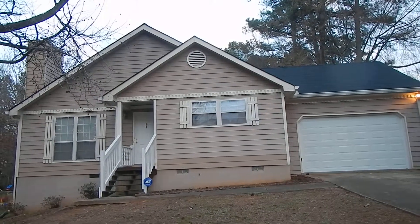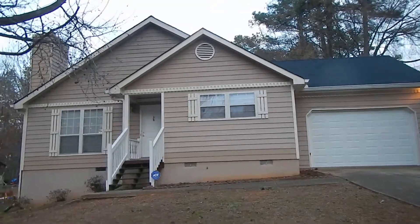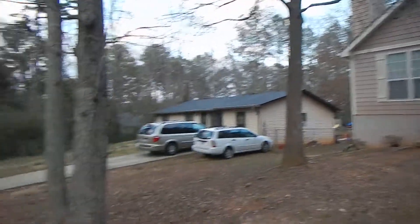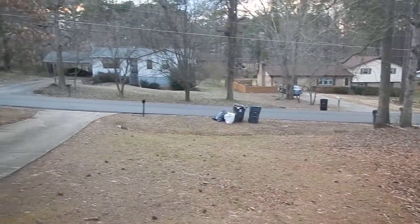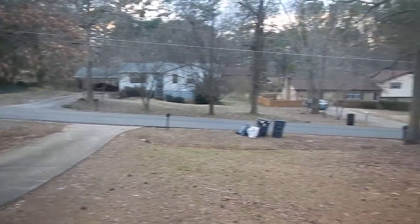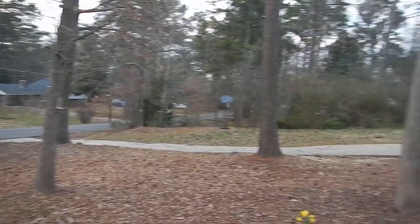Today we're at 40 Cumberland Drive down here in Rex. What we have here is a brand new renovated three bedroom, two bathroom home, set back on the lot with a large front yard.